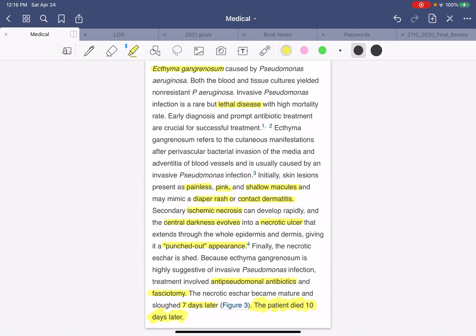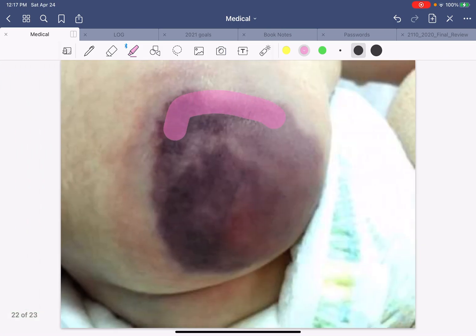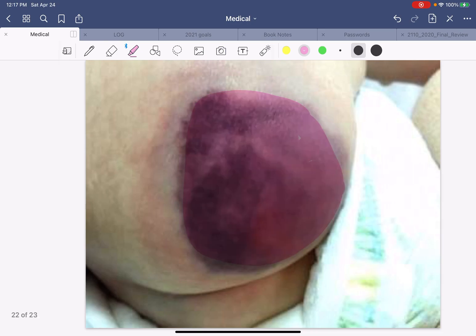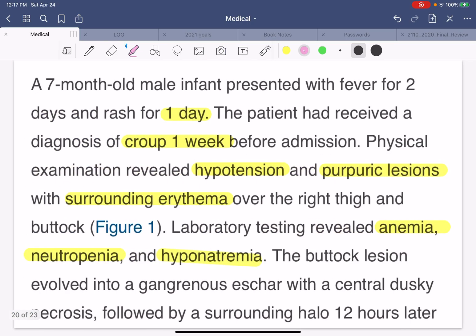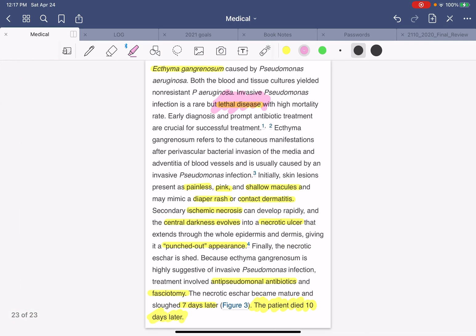Ecthyma gangrenosum — it's an eschar lesion caused by Pseudomonas infection, and it is a very lethal, very bad disease. It can start looking very mild, progress to this, and eventually become an eschar or a black scab as the patient progresses and the infection becomes worse and worse. That's it — I hope you learned something today. Help to recognize this diagnosis, ecthyma gangrenosum by Pseudomonas aeruginosa. We'll see you in our next video. Bye-bye.